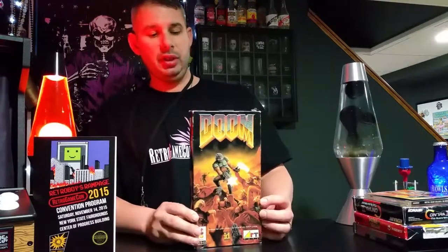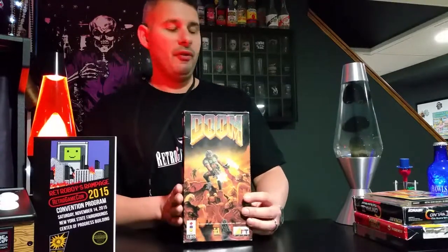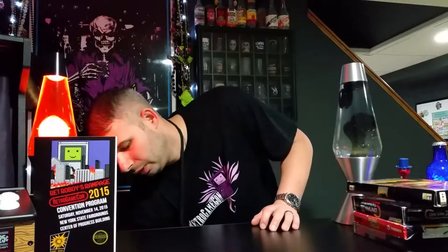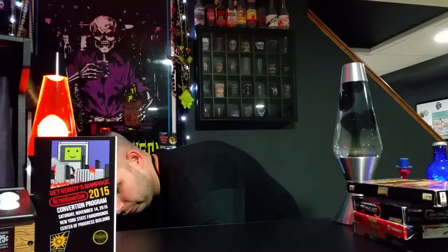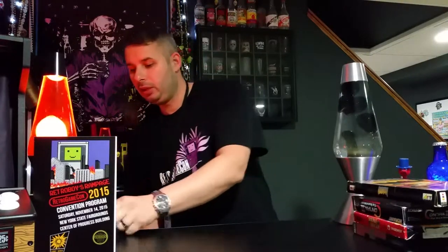Very good condition box, and it's complete — the disc, the case, the instruction manual, everything. Very, very happy to find this. Also, this came in the swag bag too — a button. Didn't want to leave that out.